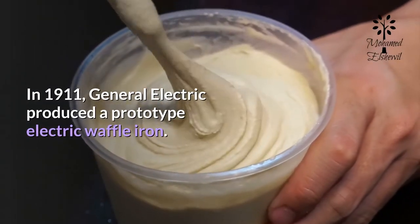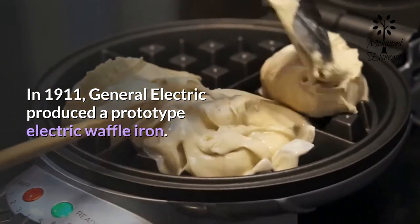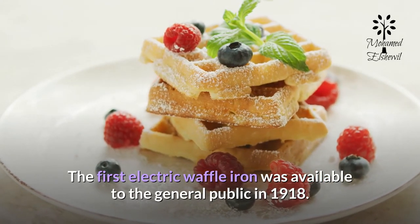In 1911, General Electric produced a prototype electric waffle iron. The first electric waffle iron was available to the general public in 1918.